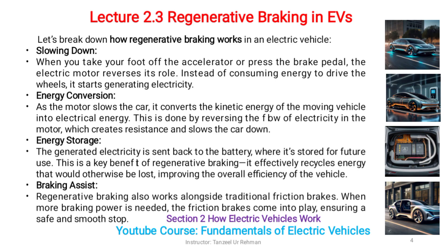Energy storage: the generated electricity is sent back to the battery where it's stored for future use. This is a key benefit of regenerative braking — it effectively recycles energy that would otherwise be lost, improving the overall efficiency of the vehicle.